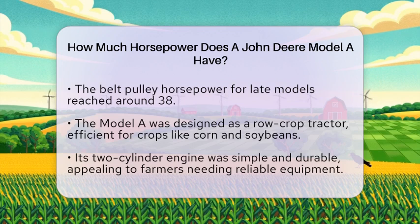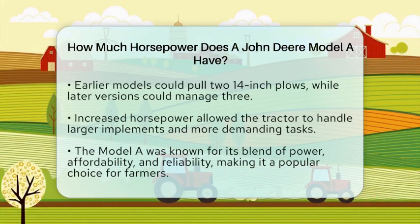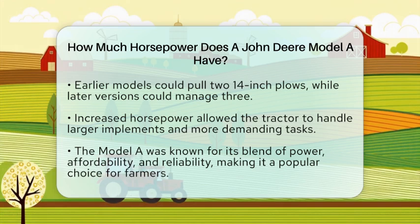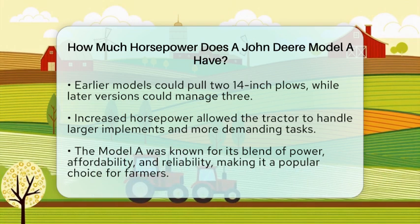In practical terms, the horsepower of the John Deere Model A determined how much work it could accomplish in the field. More horsepower meant the tractor could pull heavier implements, cover more ground quickly, and tackle tougher soil conditions. For many farmers, the Model A was a perfect blend of power, affordability, and reliability, making it a popular choice for various farm tasks.